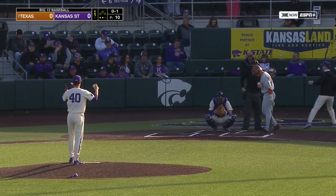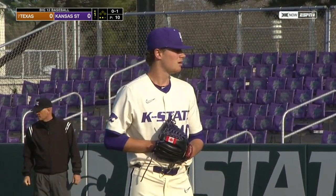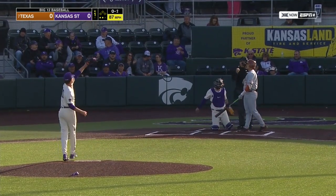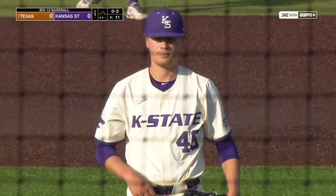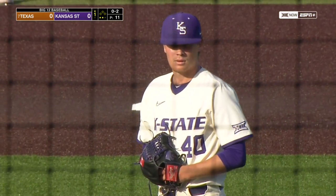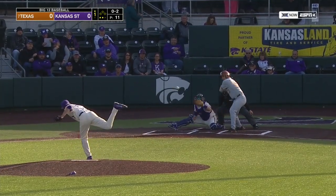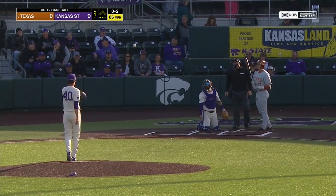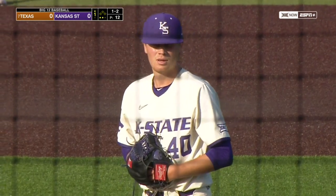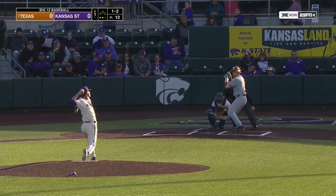Hassell was actually the first recruit in the history of the Pete Hughes era here at K-State. Buck Taylor, the pitching coach of the Wildcats, identifying Hassell early on. That one past Melendez — it's 0-2 to the slugging first baseman of the Longhorns. Hassell now in his fourth year of the program. Of course, one of those years was the COVID season of 2020, but a former All-Big 12 freshman team member.